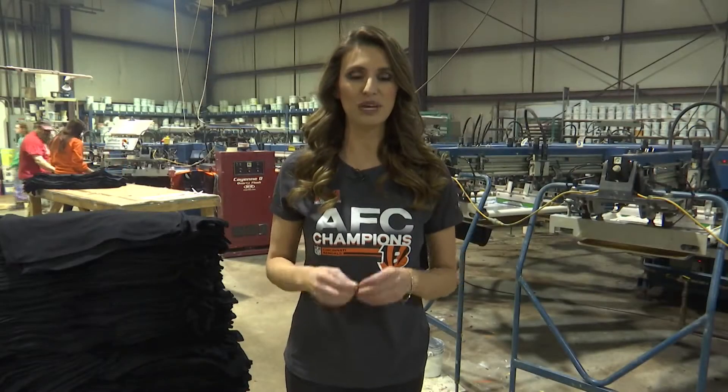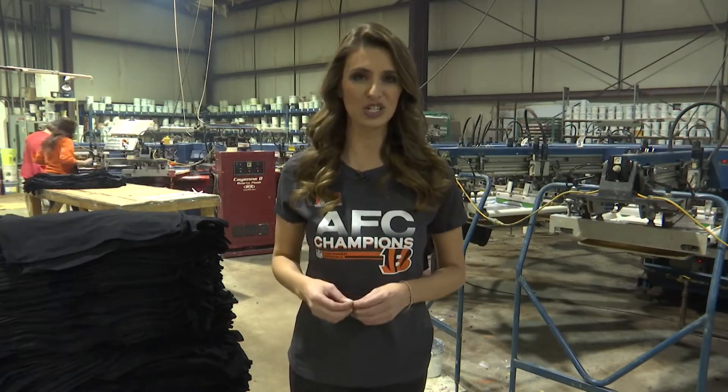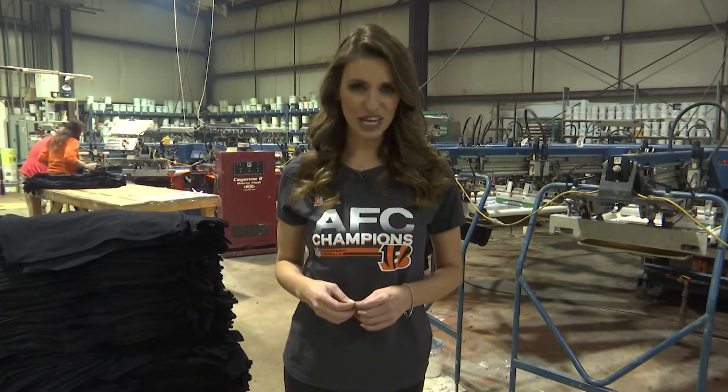Atlanta says their next big venture will be the night of the Super Bowl, when hopefully they will be printing shirts that say 'Bengals, Super Bowl 56 Champs.' Reporting in Piqua, Kelly King, 2 News, working for you.